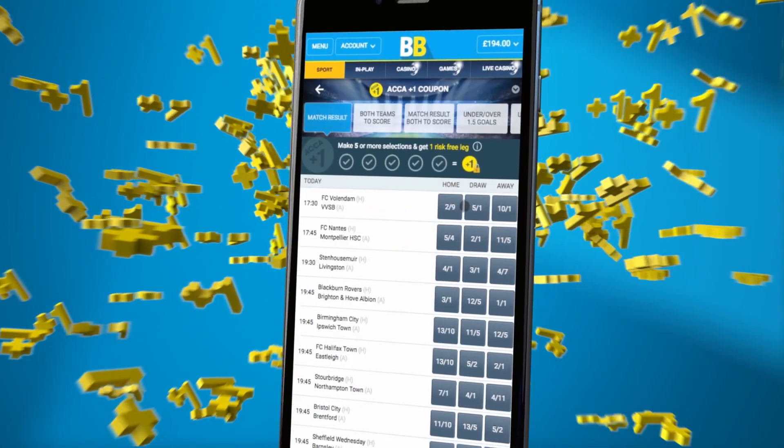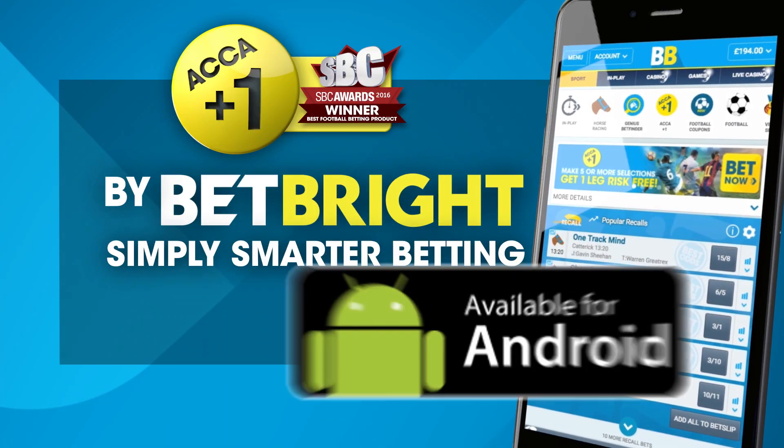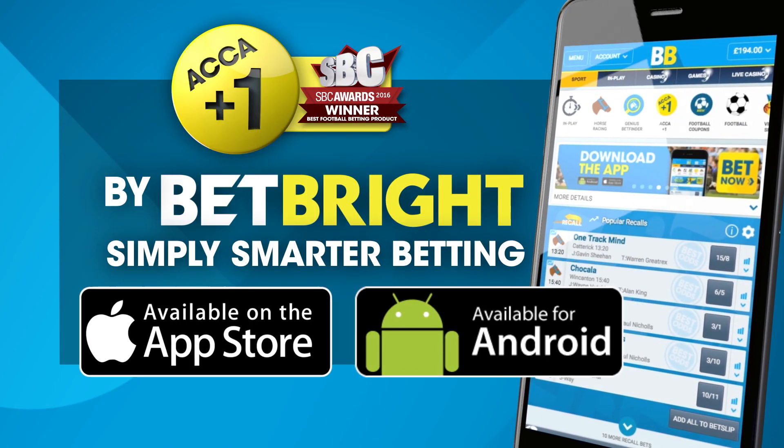You can find the ACCA Plus One on the Betbrite app under our football section. ACCA Plus One from Betbrite — simply smarter betting. ACCA Plus One is exclusively available on mobile. Download it now.